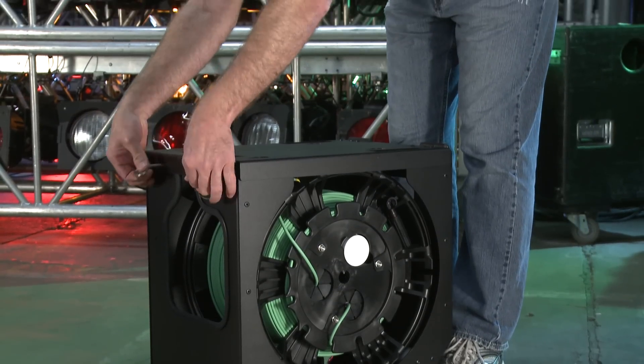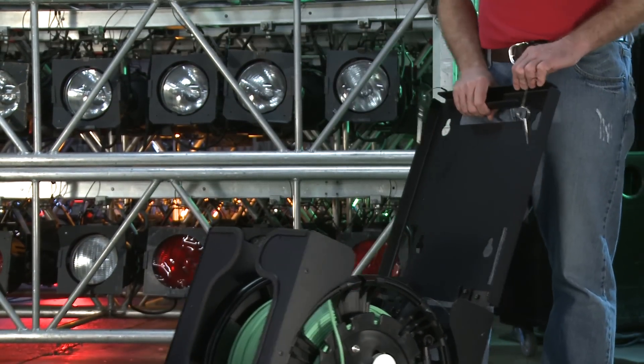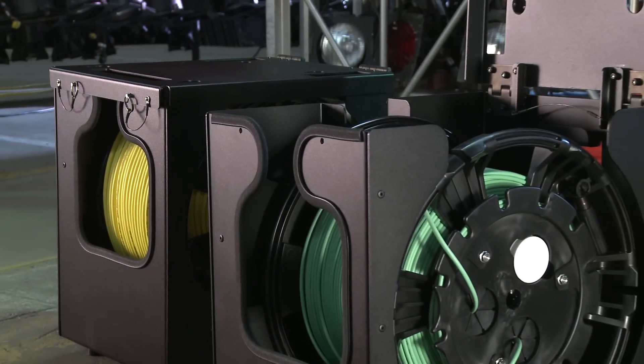Built for durability, the system features a flip lid with integrated tote handle and wheeled luggage capability to allow for easy transport to and from outdoor venues, as well as stadiums and arenas.